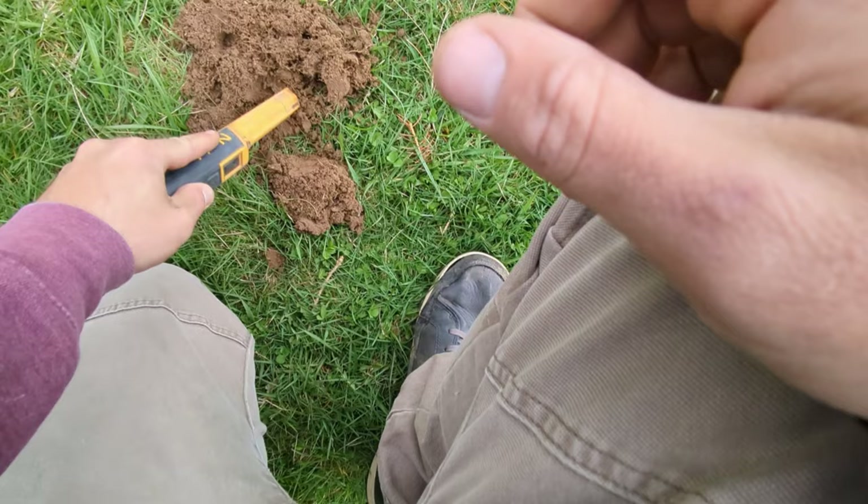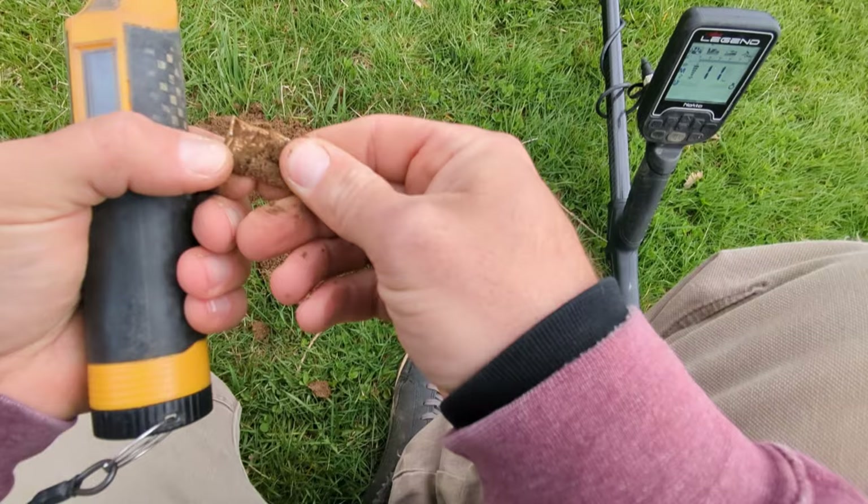Cue my third dig of the day. If I were to bet, it's a pencil eraser. Nope — looks like we got an ointment tube. And that's the reality: 500 of this type of stuff for one piece of gold.